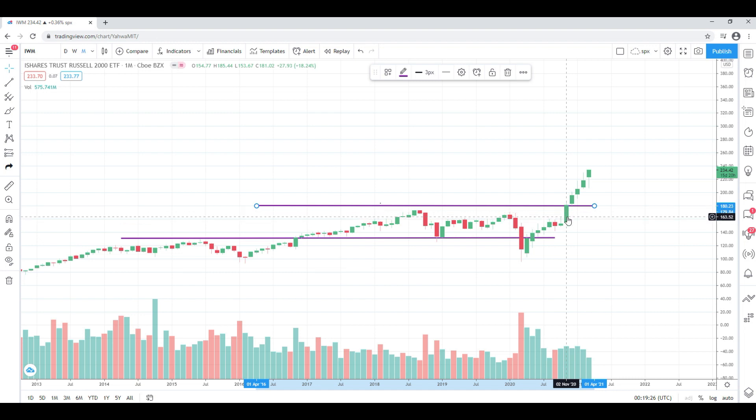We had this breakout in November of 2020, and since then you can see folks are actually pouring in. The last few months have been nothing but absorption and buying. Closed at 234.42, which is relatively close to all-time highs, so right now the IWM is actually looking pretty good.